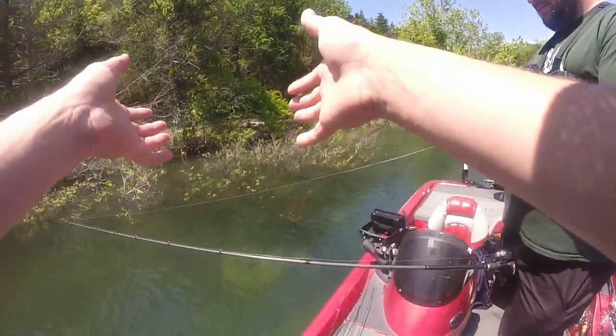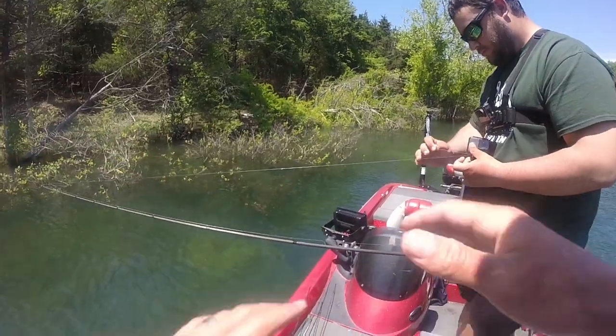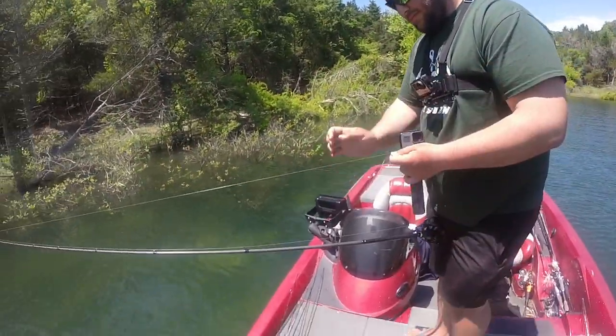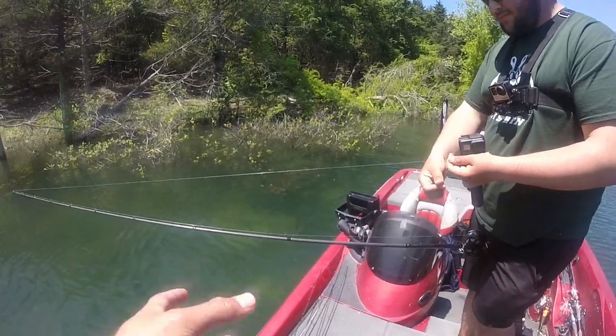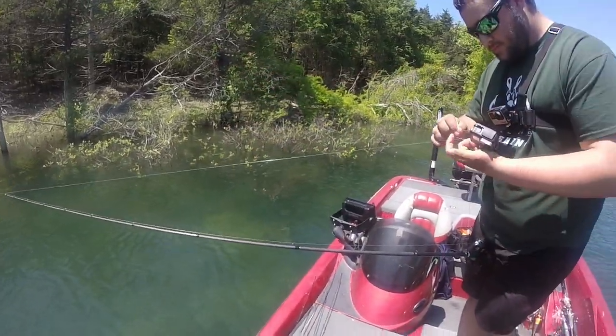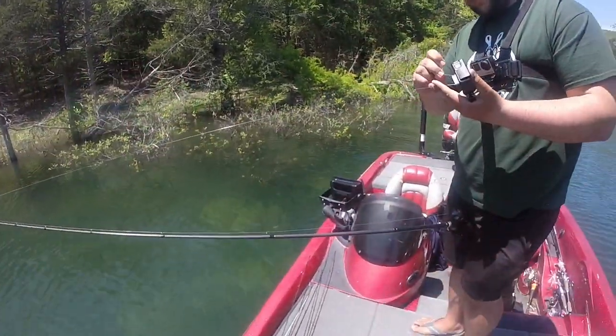Alright guys, we are on a bed. There are two fish finning each other — really cool stuff. We're dropping the GoPro down so you guys can see what this looks like. We're setting it up on a tripod. We're actually going to fish the bed with a few baits as well so you can see those run by and how the bass react.